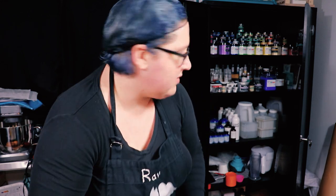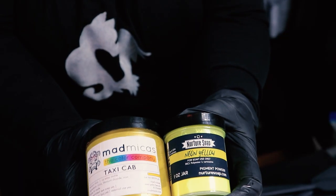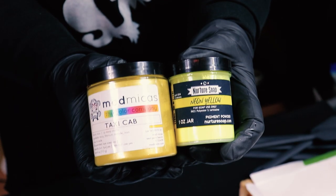I think I want to do some neons. Let's do neons! I want to think like a tropical drink, so I want a white base and some neon or really vibrant colors. The first color I'm going to do is a combo of taxi cab and neon yellow.